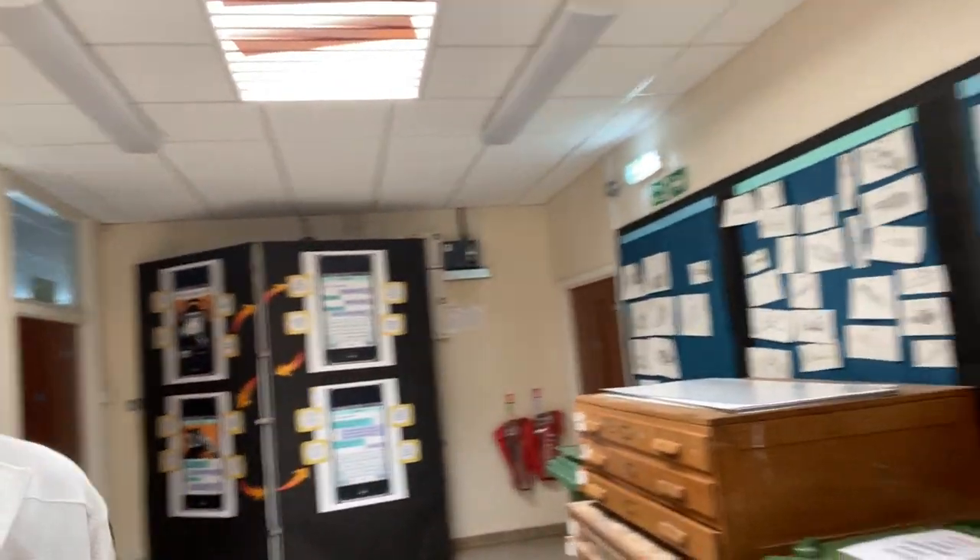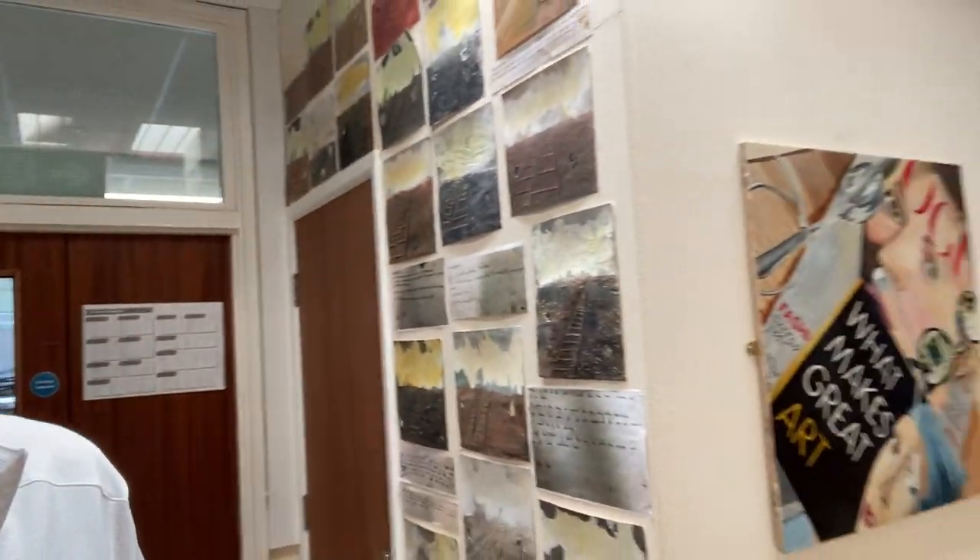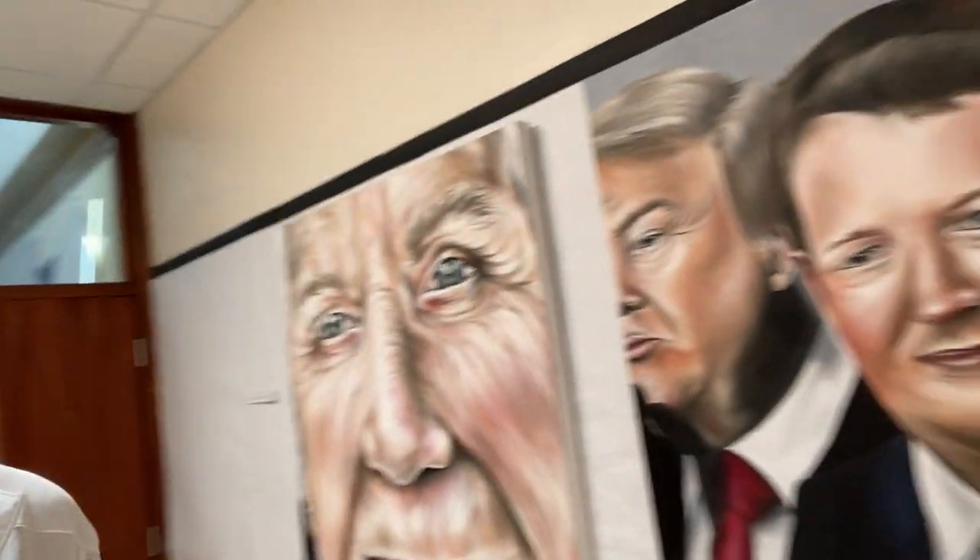As I'm walking down you can see lots of artwork all over the walls. I'll spin the camera around so you can see it. And then through some of these doors here are lots of art classrooms, which you'll most definitely be using for your art lessons.